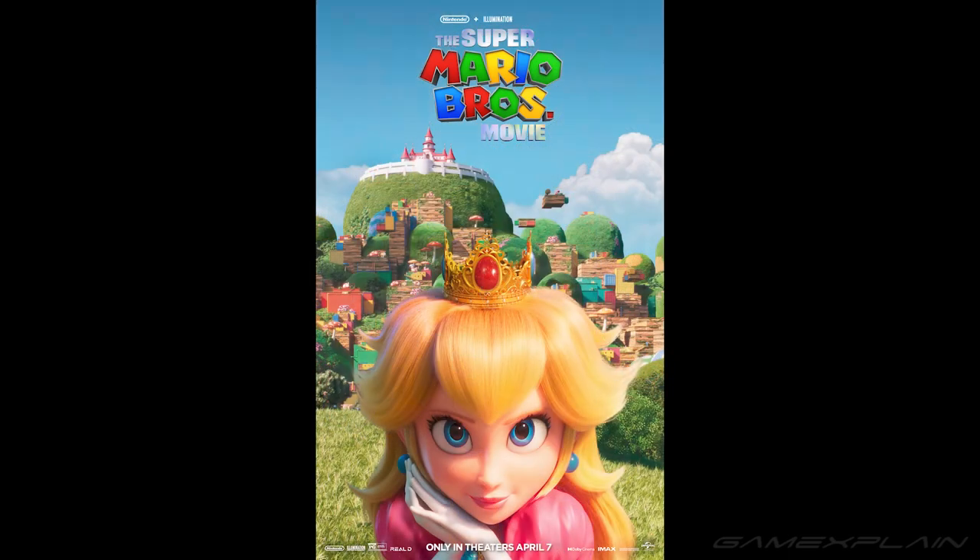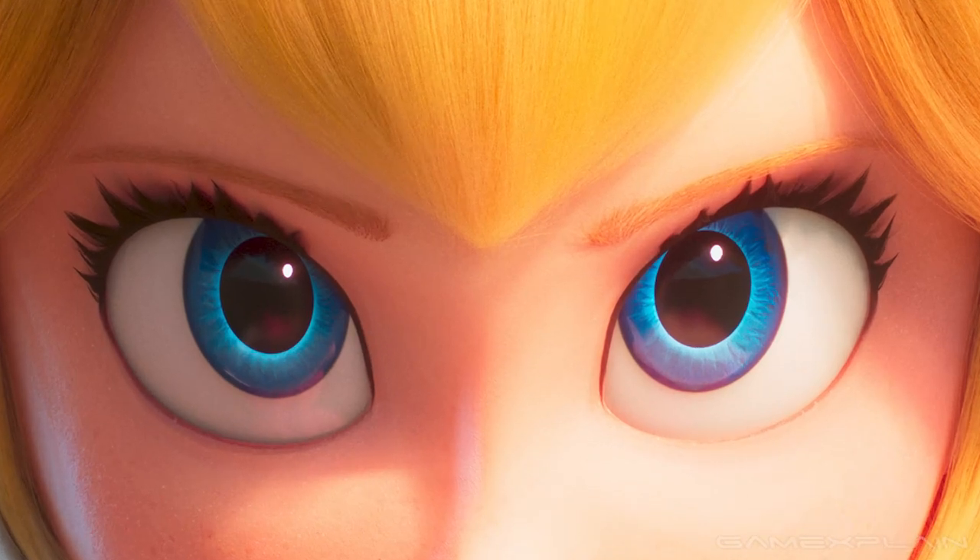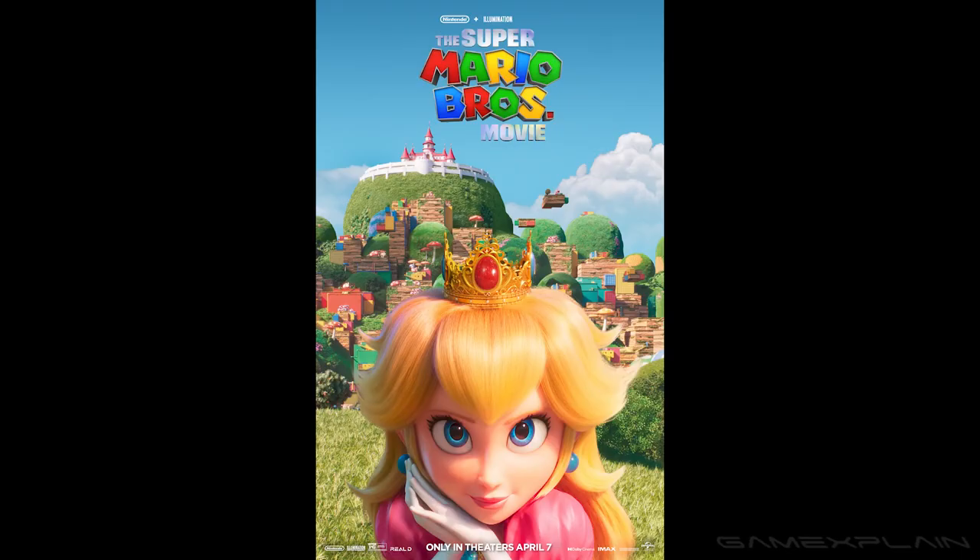Let's move on to the next one — Princess Peach staring at the camera with very menacing eyes. What is she planning? I'm kind of scared of her right now. But in the back, we see some floating platforms and her castle right up there, which we've seen in the first poster as well.